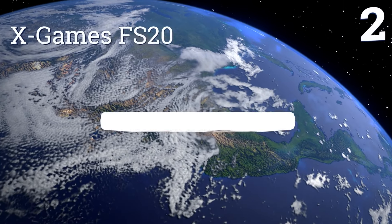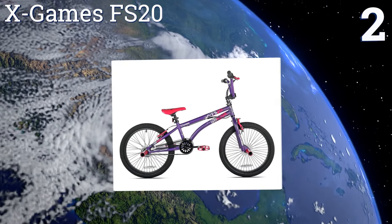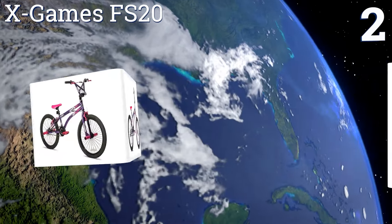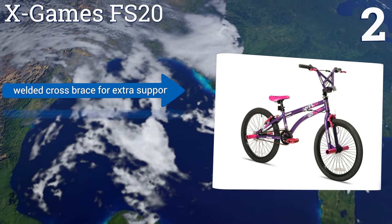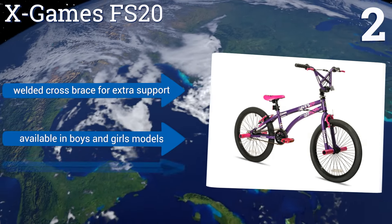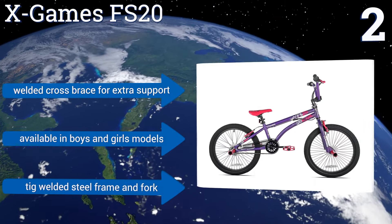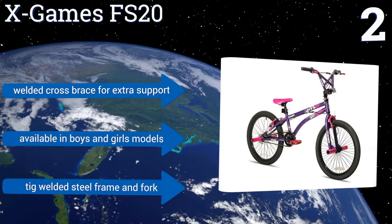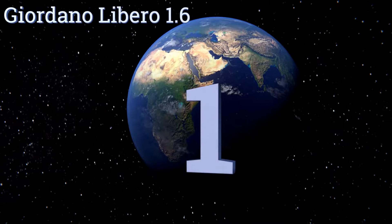At number two, the X Games FS20 comes with front and rear pegs, making it ideal for kids who want to learn to do tricks and stunts or those who want to carry a friend along. It also has smooth grippy street tires and alloy wheels for a strong ride and better braking. It comes with a welded cross brace for extra support and a thick welded steel frame and fork, available in boys and girls models.